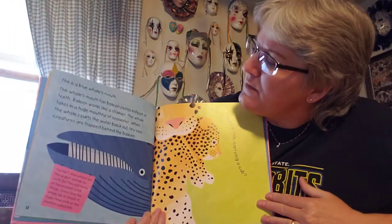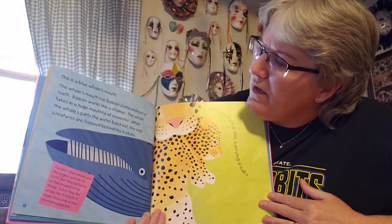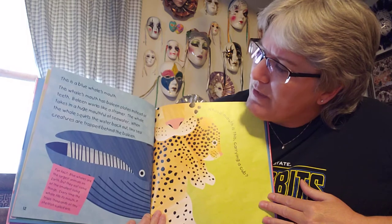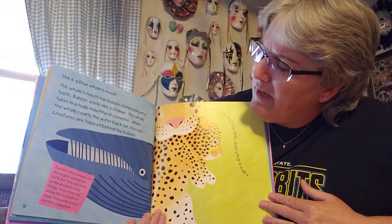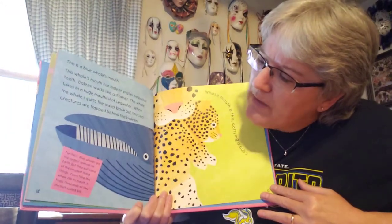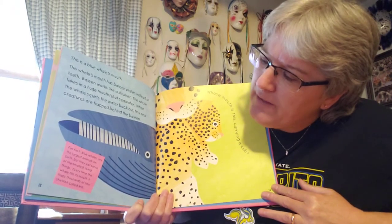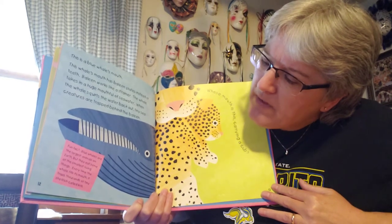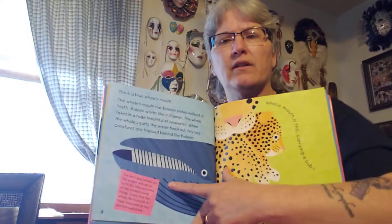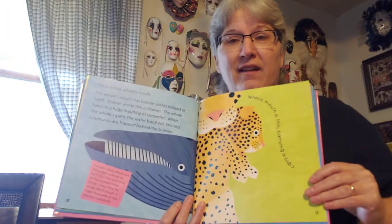The whale's mouth has baleen plates instead of teeth. Baleen works like a strainer. The whale takes in a huge mouthful of sea water, and when the whale squirts the water back out, tiny sea creatures are trapped behind the baleen. A fun fact: blue whales are the largest animals on earth, but they eat some of the smallest living things. Every time the whale fills its mouth, it traps thousands of tiny shellfish called krill. So a great big whale eats little tiny things called krill.